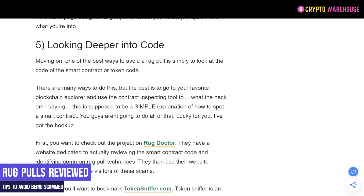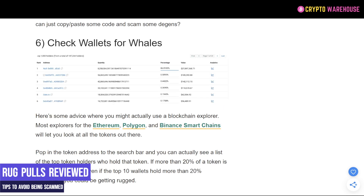We don't expect you all to understand how to read code. You can look at Rug Doctor — I will leave a link down below. This tool will go through the contracts, review the data, and see if there are any common rug pull details included in that contract. This is something we cover in some of our review videos as well.